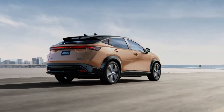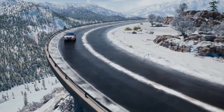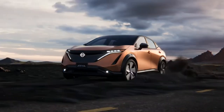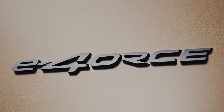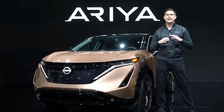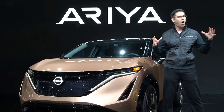Ariya's single motor front-wheel drive models deliver up to 238 horsepower, while the advanced dual motor E-Force all-wheel drive models produce up to 389 horsepower. The E in E-Force stands for the twin electric motor drive system, with four representing all-wheel control for seamless power delivery and enhanced all-climate traction.